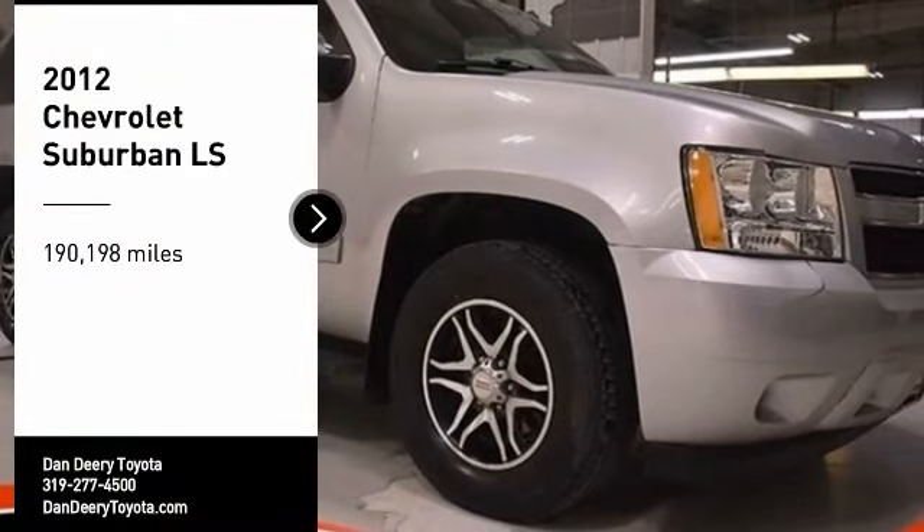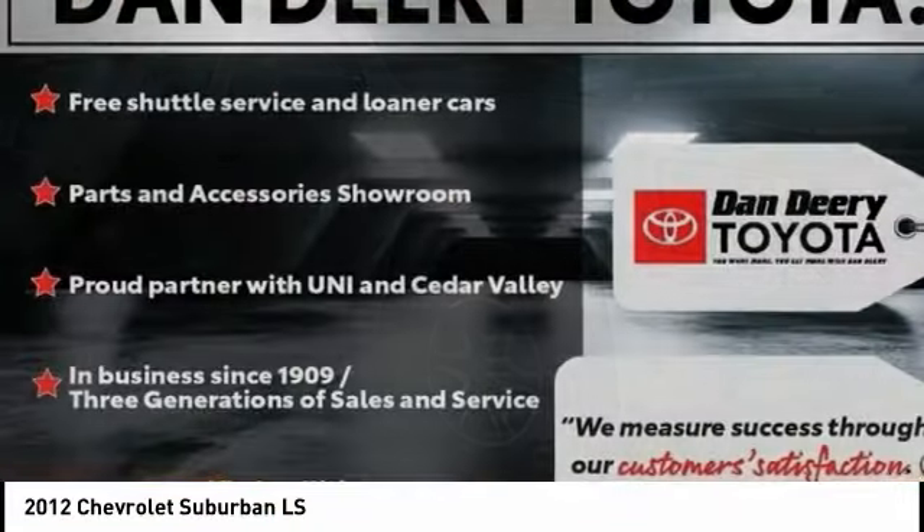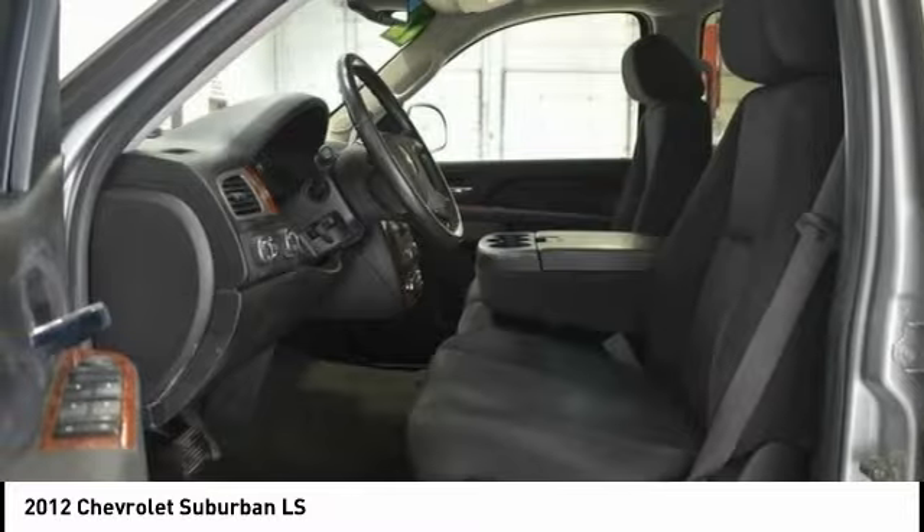We are pleased to show you the 2012 Suburban. Suburban excels at towing heavy trailers, hauling loads of people and gear, and enduring hard use and rugged terrain.